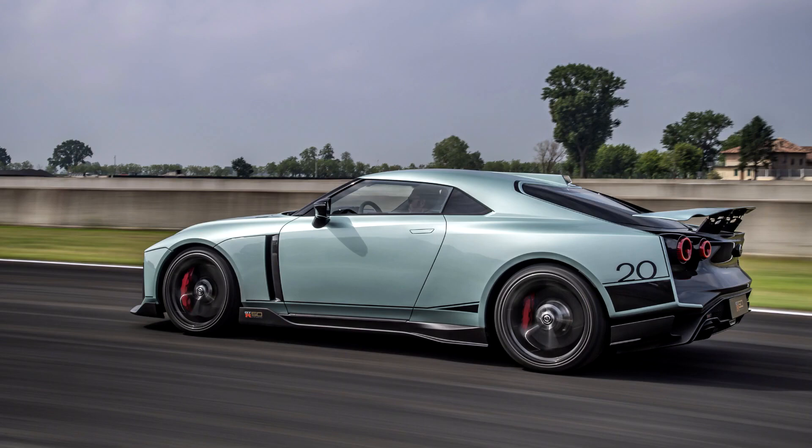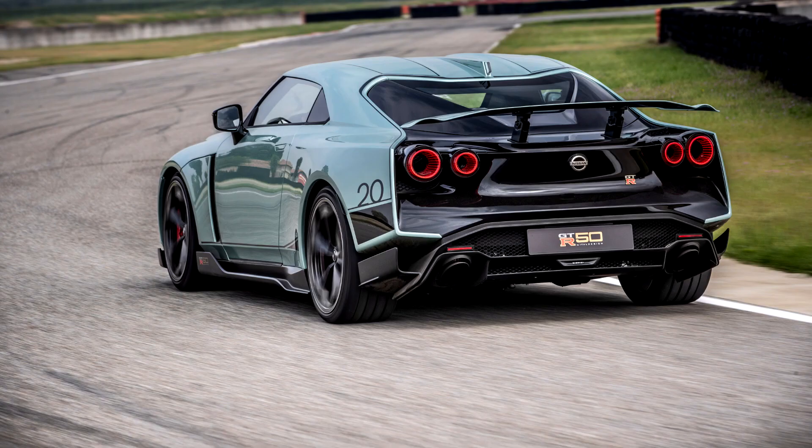The design was developed by a team of Nissan's European and American designers and has been described as a car within a car. The front and back sections are designed so they appear to be emerging from the bodywork. Key design elements include a redesigned rear section, stretched LED headlamps at the front, a power bulge on the hood, a lowered roofline, and Samurai blade cooling ducts behind the front wheels.